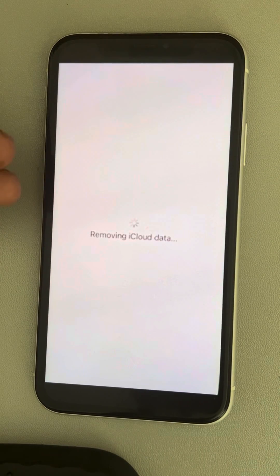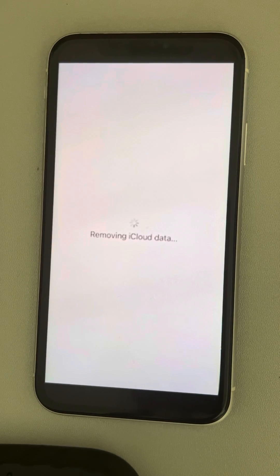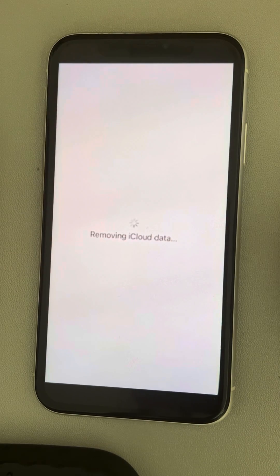Hi guys, if your iPhone is stuck in this message, removing iCloud data for so long, then here is the fix.